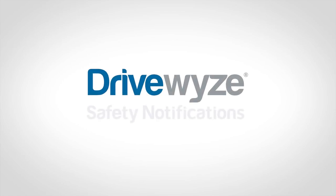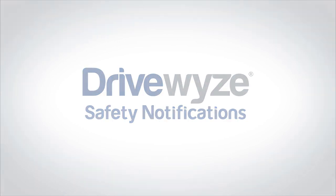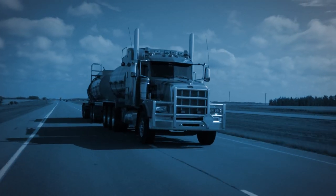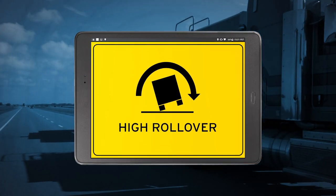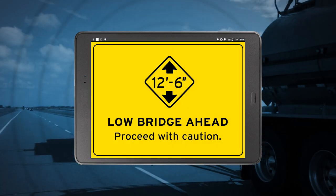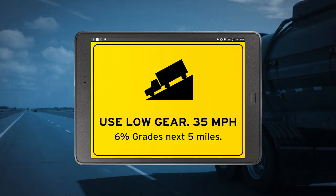Welcome to DriveWise Safety Notifications, a new product from DriveWise. Available to all DriveWise pre-clear fleets and integrated into your existing telematics device. This video covers what drivers can expect when DriveWise Safety Notifications are enabled for their fleet.